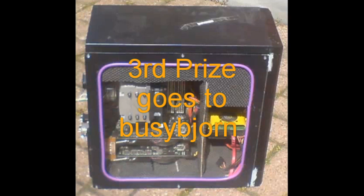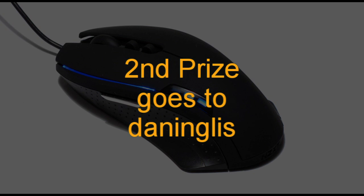I thought that your case was quite interesting how you've modified it over the years, and you definitely deserve a prize. Third prize goes to you. And the second prize goes to Dan.